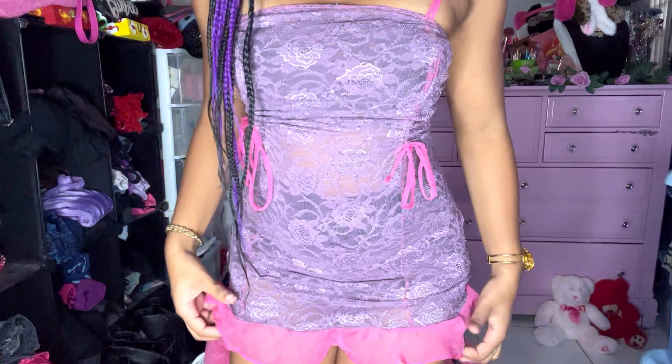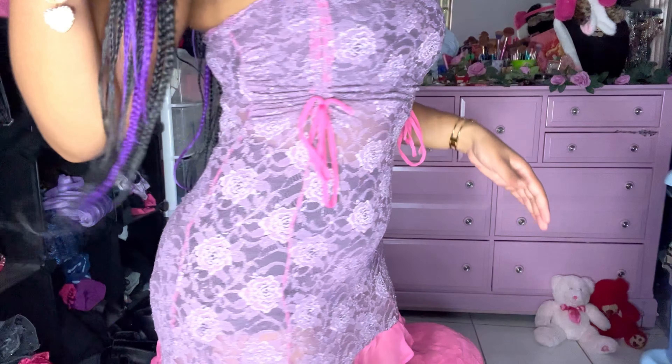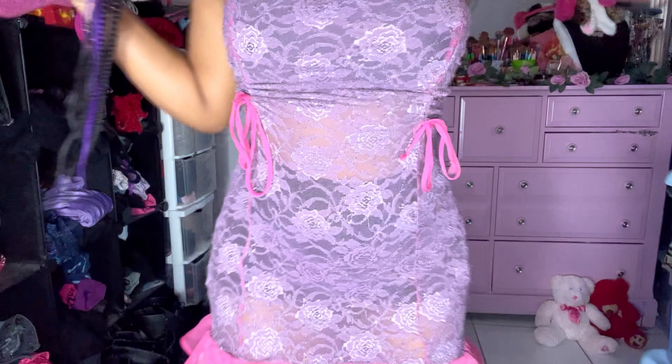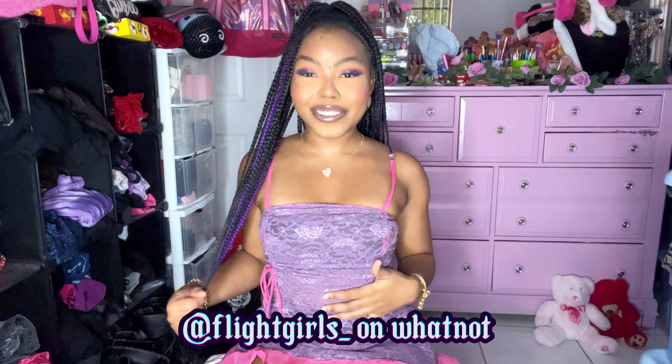Some of these items are going to be available on Depop — my Depop is always linked down below, it's at the grunge doll. Now let's go! I have to start out with the dress that I'm wearing. Look at this dress — it's a lingerie little baby doll dress, it's so freaking good. I got this from Flight Girls on Whatnot and I literally fought for my life for this dress — I was bidding it up and I could not let it go.